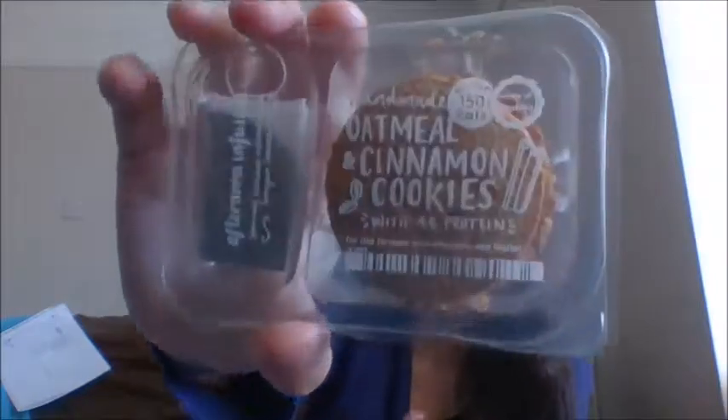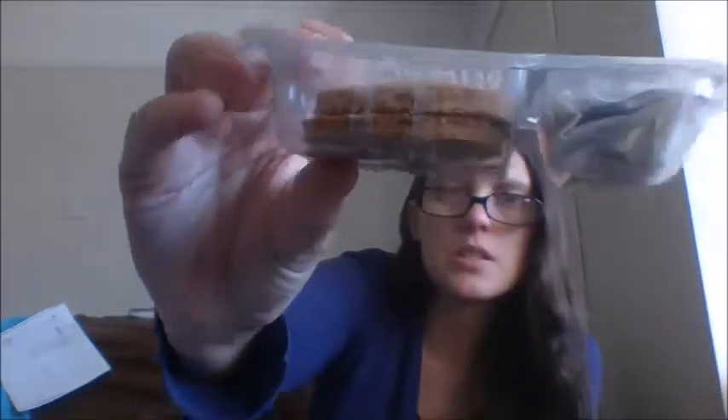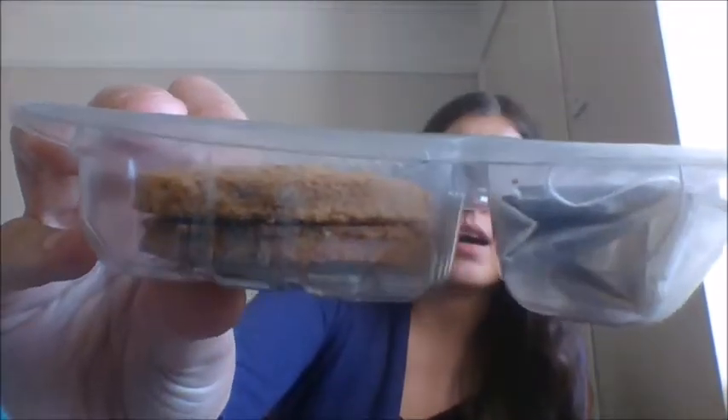And then this one is handmade oatmeal cinnamon cookies. I believe these are new because I've never tried these before. They've got 46 grams of protein and 150 calories. You've also got a nice infused Assam and Kenyan tea bag. And you get two ginormous chunky cookies. I would have preferred maybe three, but just make them a little bit thinner to make them last longer. But I do love a nice chunky cookie.